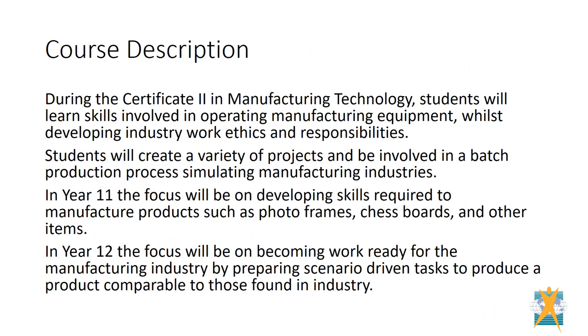Year 11 students concentrate on acquiring skills to do with manufacturing, both practical and theoretical. Once students move through into Year 12, they start to concentrate on becoming work ready.